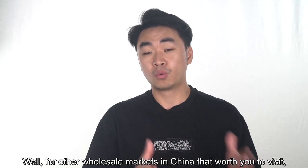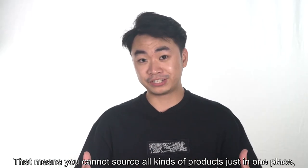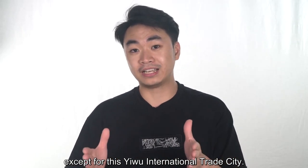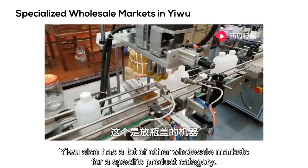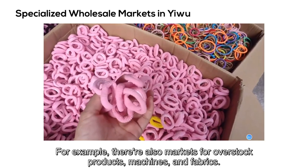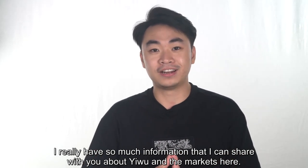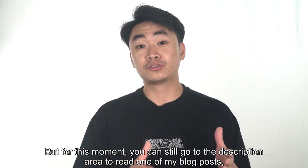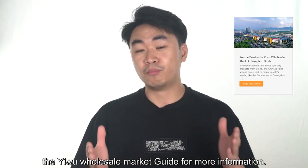For other wholesale markets in China that are worth visiting, all of them are specialized in a certain product category — that means you cannot source all kinds of products in just one place. Except for Yiwu International Trade City, Yiwu also has a lot of other wholesale markets for specific product categories, such as overstock products, machines, and fabrics. I have so much information to share about Yiwu and the market, so I will definitely make separate videos about this topic in the future. For now, you can go to the description area to read my blog post, 'The Yiwu Wholesale Market Guide,' for more information.